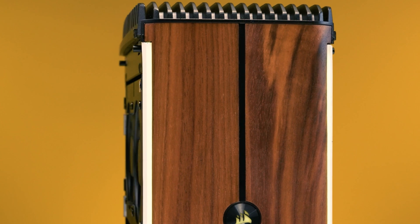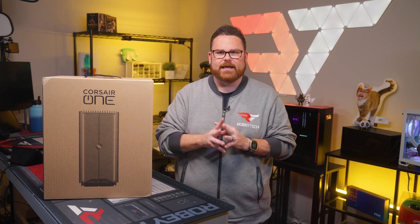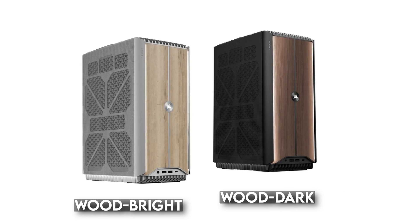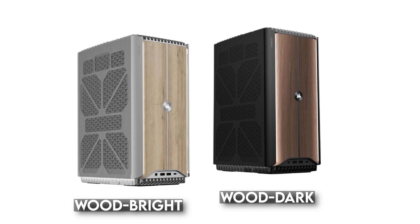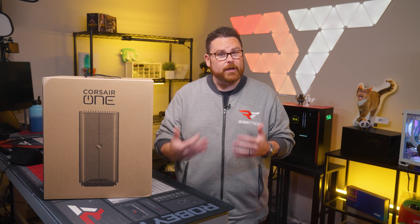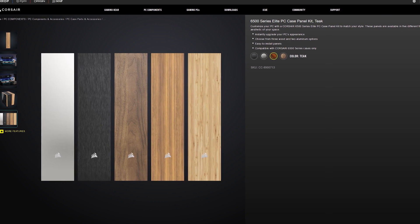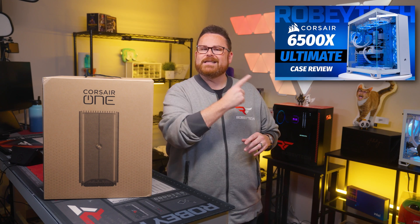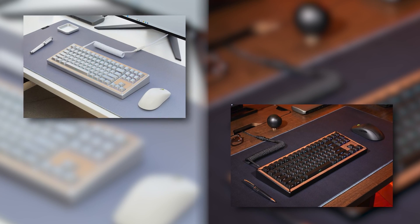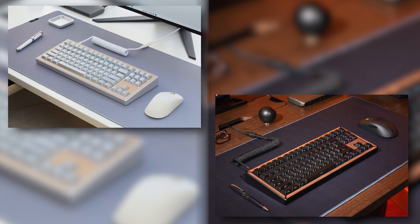The Corsair One i500 is available in two different colors and wood combinations. Wood Bright has a lighter aluminum aesthetic with maple wooden accents. Wood Dark has, as the name implies, a darker aluminum look with walnut wood accents, which is what we have right here. If the metal and wood combinations look familiar, we saw this recently with the accessories for the Corsair 6500 and 2500 series PC cases. Corsair will also be offering customized desk mats and keyboards via their latest acquisition, Drop, to match the aesthetics of the Corsair One i500.